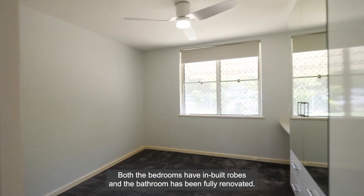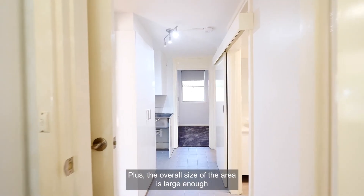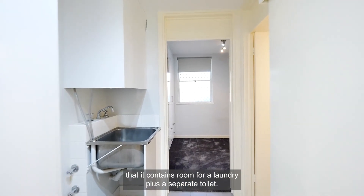Both the bedrooms have inbuilt robes and the bathroom has been fully renovated. The overall size of the wet area is large enough that it contains room for a laundry plus a separate toilet.